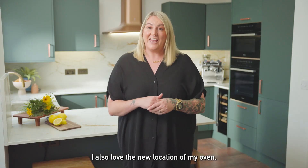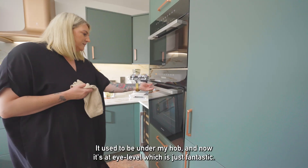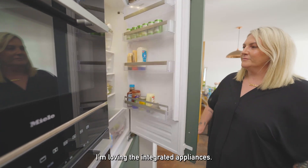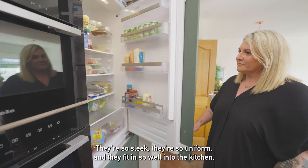I also love the new location of my oven — it used to be under my hob and now it's at eye level, which is just fantastic. I'm loving the integrated appliances; they're so sleek, so uniform, and they fit in so well into the kitchen.